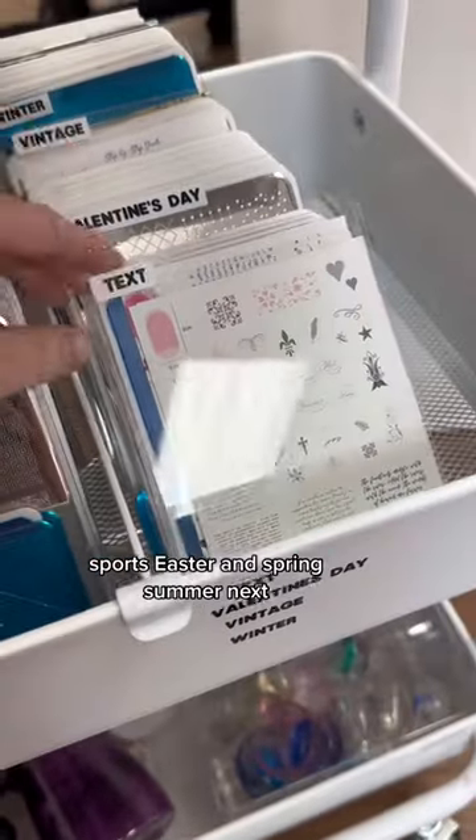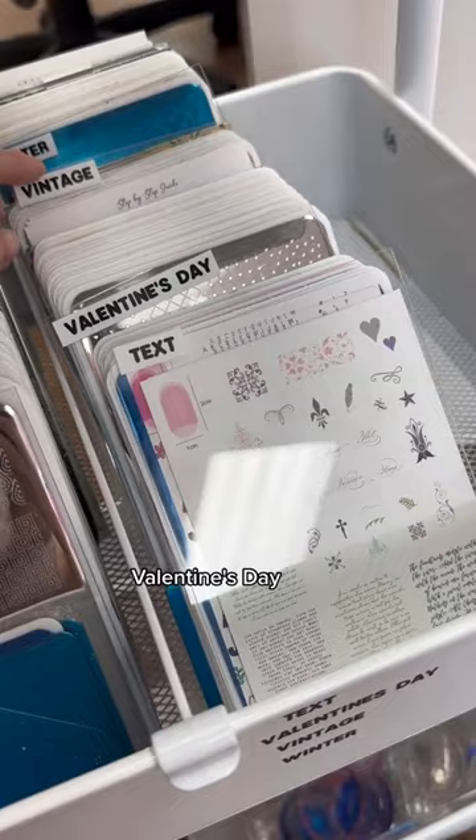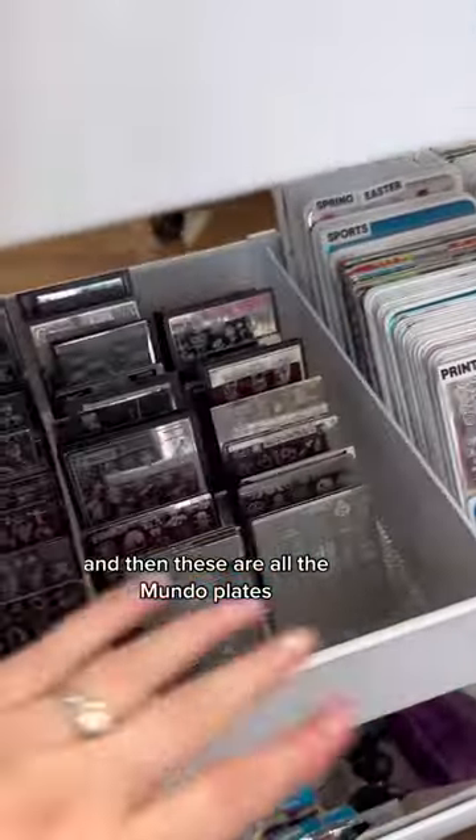Summer, Valentine's Day, vintage, and winter. And then these are all the Mundo plates.